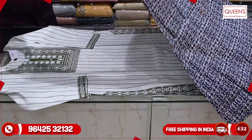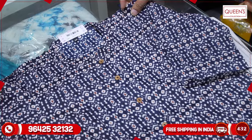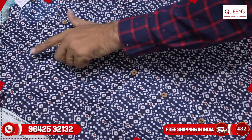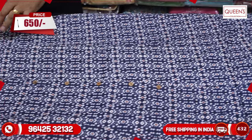Next variety — we are going to cut an A-line. This is one of the fast-selling varieties and customers have very high demand for this variety. It has a closed neck, wooden bit detail, princess cut, trim, and 3/4 sleeves. The range is 650 and there are 4 colors.